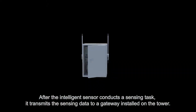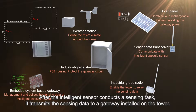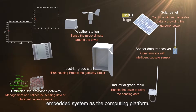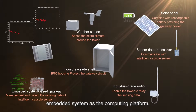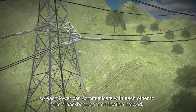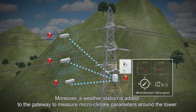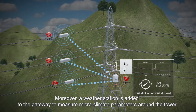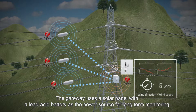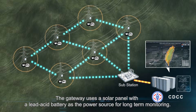After the intelligent sensor conducts a sensing task, it transmits the sensing data to a gateway installed on the tower. The gateway uses a low-power consumption embedded system as the computing platform. It also includes an industrial long-distance Wi-Fi module, so each tower can communicate with each other to form a backbone communication network. A weather station is added to the gateway to measure microclimate parameters around the tower.